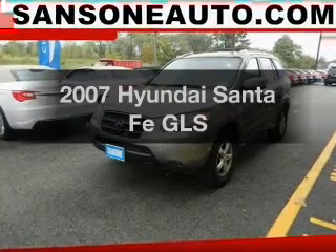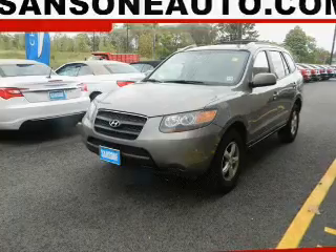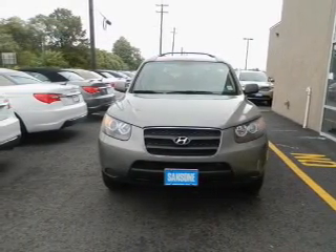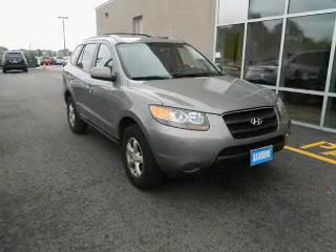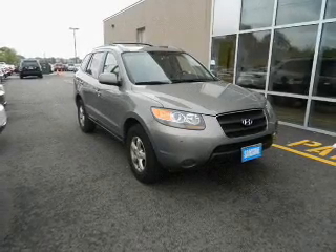Presenting the 2007 Hyundai Santa Fe — travel the roads in style and comfort in this great vehicle. The powertrain includes front wheel drive with a solid six cylinder engine that responds smoothly to its automatic transmission. The anti-lock braking system will help deliver you safely to your destination.